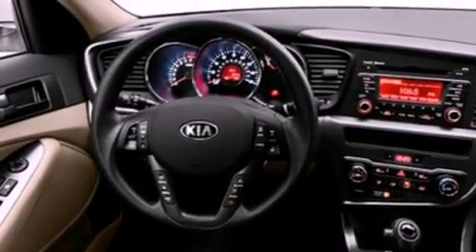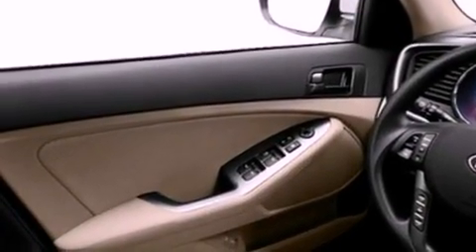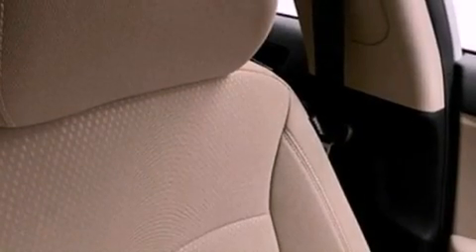Features include a low tire pressure indicator, traction control and stability control systems, cruise control, fog lamps, privacy glass, an anti-lock braking system, dual airbags, three-point rear seatbelts, air conditioning, and satellite radio.